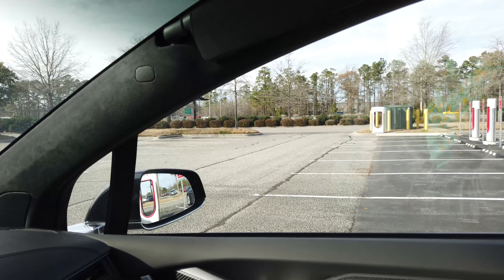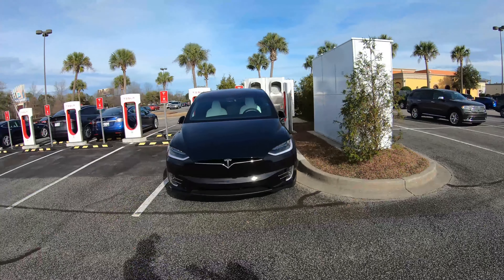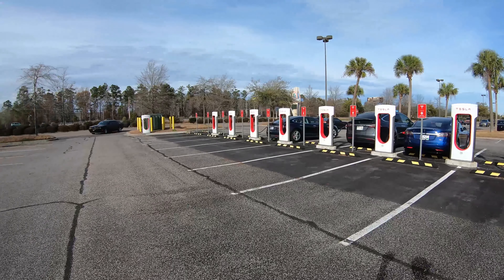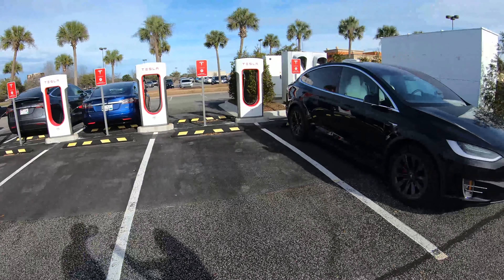We're going to get out of the car and I'll give you a summary and we'll do a quick run to the restroom. This 10-stall station here in Myrtle Beach is in a pretty convenient location — it's right at the mall and kind of in the middle of everything.